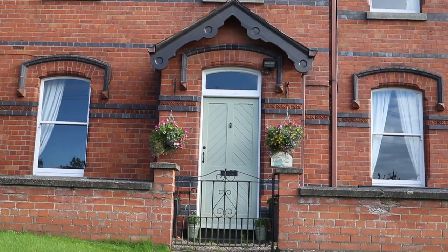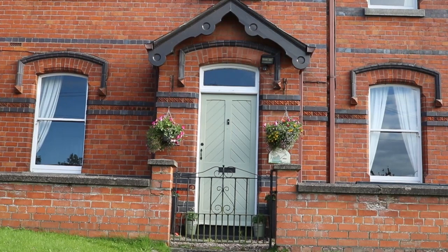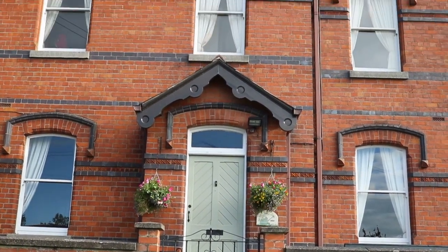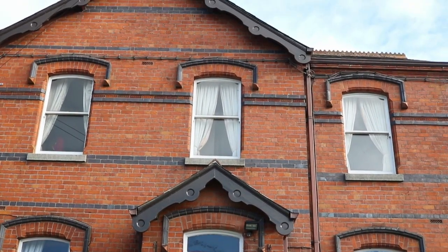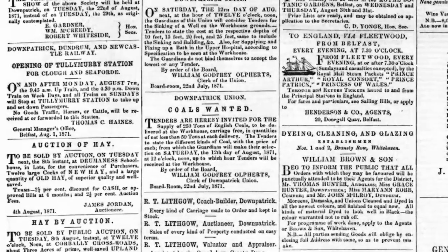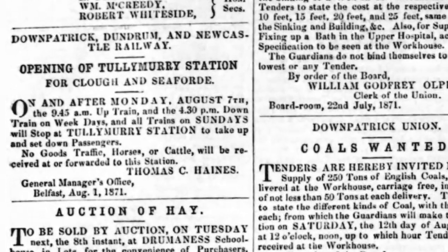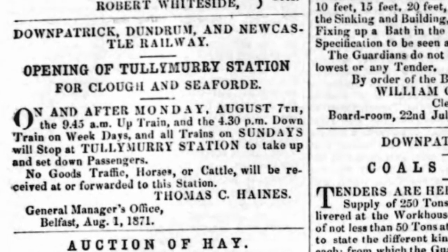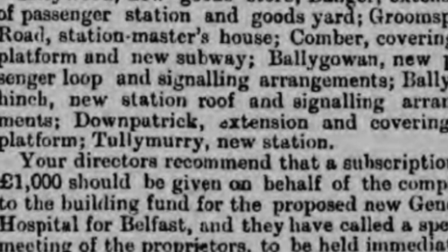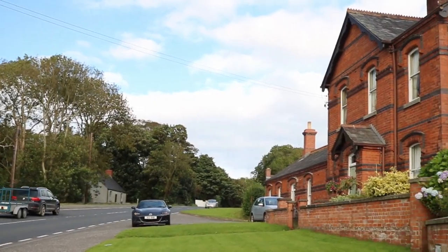That's because all three came along in 1897 and were designed by BCDR chief engineer GP Culverwell. In fact, this is the site of the second Tully Murray station — the first was a few hundred feet closer to Downpatrick, and it served commuters between 1871 and 1897, whenever the new station came along.